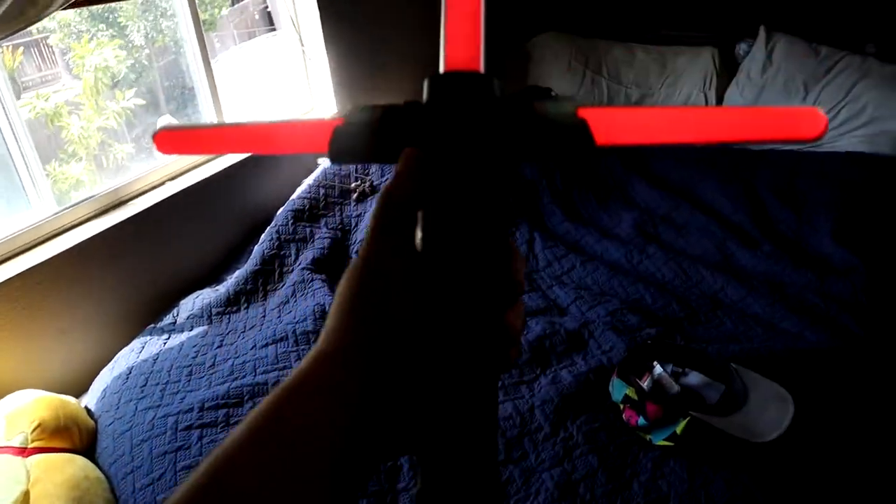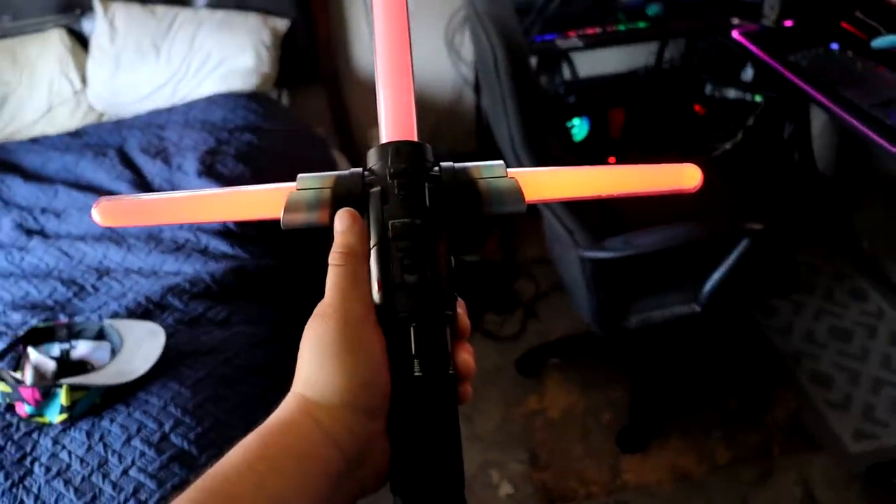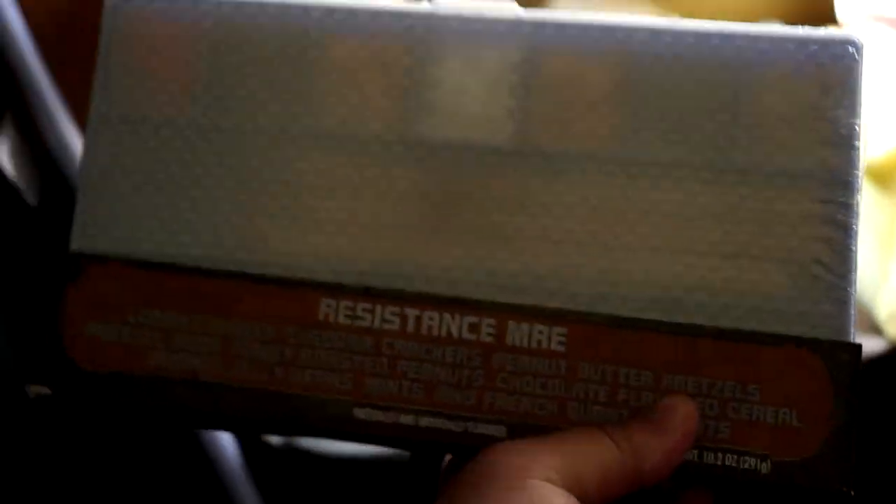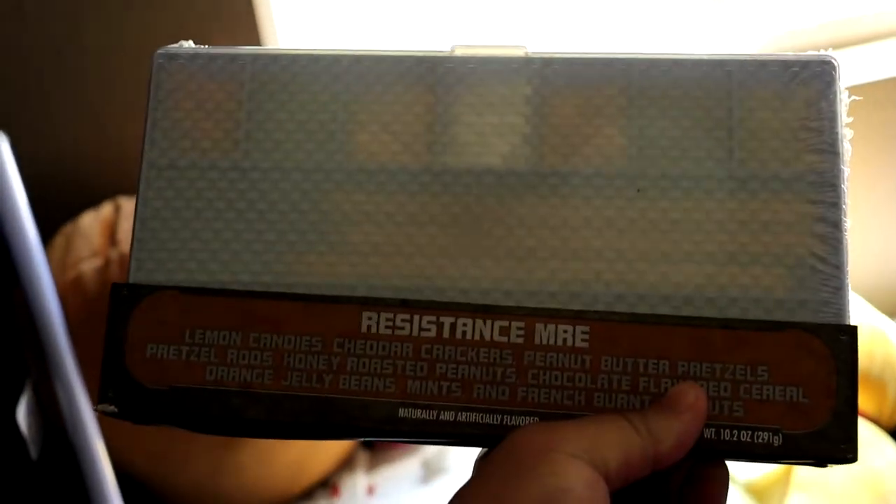Sick! It's hella dope. What's funny is I have a couple MREs down there from back when Star Wars: Galaxy's Edge opened. You can't eat them anymore because they're expired, but I think they're more of a collector's item at this point — resistance MREs, which is pretty funny.